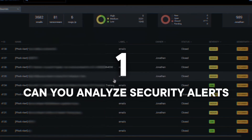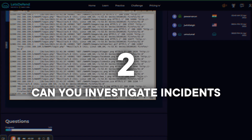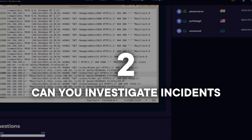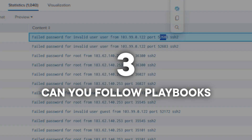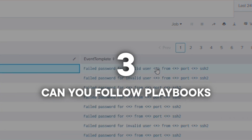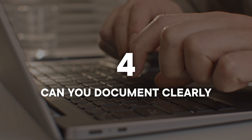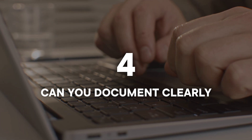They want to know basically the following things. One, can you analyze security alerts and determine if they're real or false positives? Second, they want to see if you can investigate incidents using tools like SIEM tools and log analysis. An alert comes in — where are you looking? Do you know how to interface with these tools? Three, they want to know if you can follow playbooks to respond to common attack scenarios.